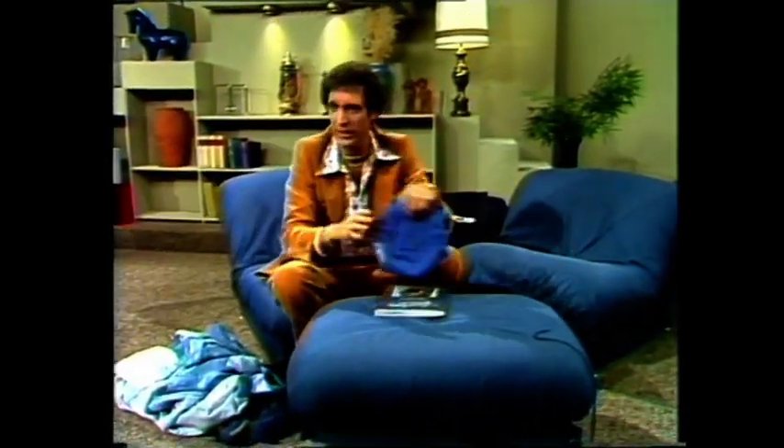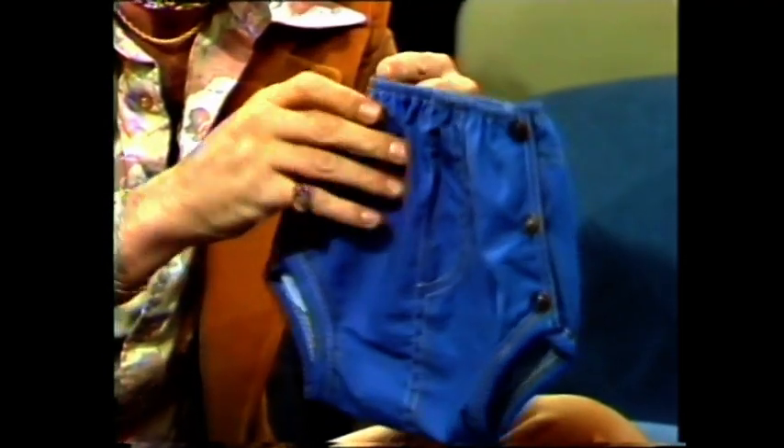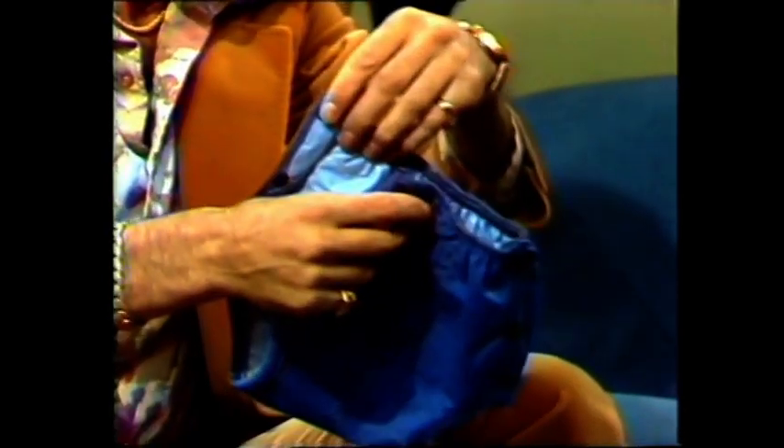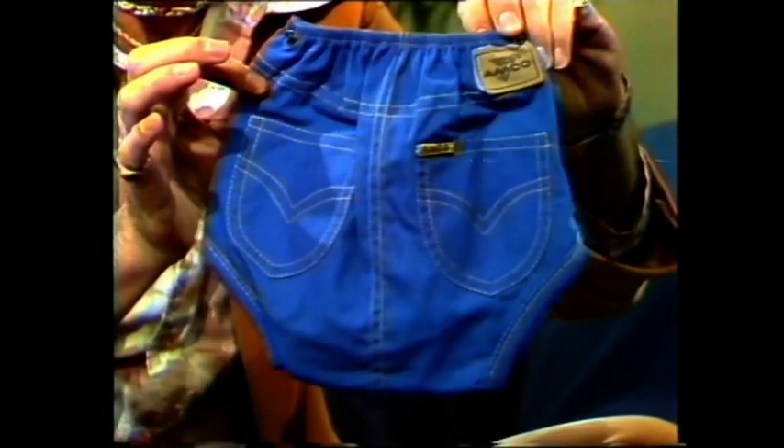And of course, I saved these for last, because you have to see these. Can you believe this? These are denim underneath and plastic inside. Isn't that nice — with plastic inside. And there are some other things here — here's a suit bag they're selling now in denim, and here's another suit bag in denim.